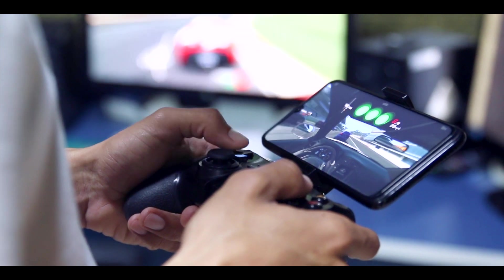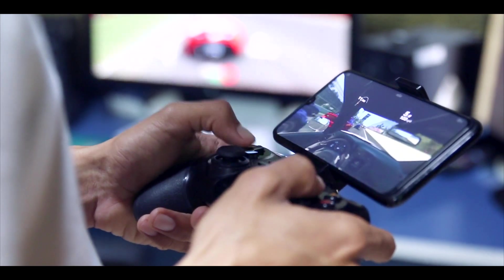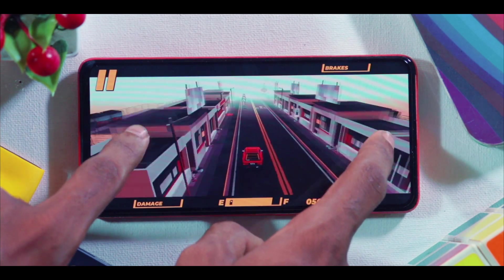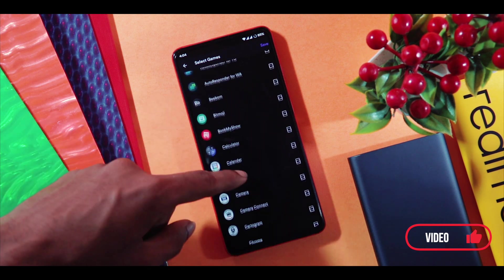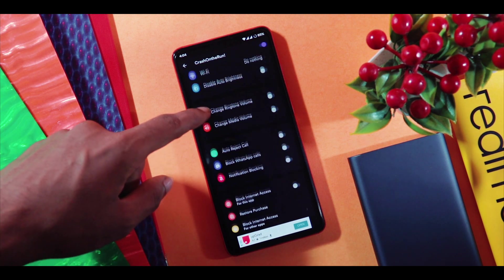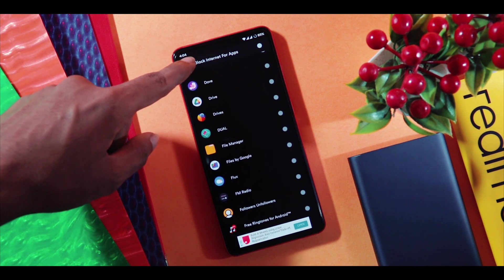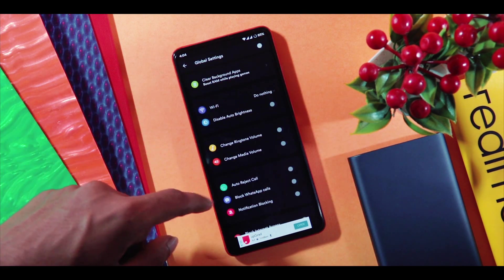Most of us are gamers who would love to play some really cool games on our smartphones, ranging from Temple Run to even PUBG. Something that all gamers wish to have is a gaming mode. Some mobile manufacturers provide inbuilt gaming modes, but if your device doesn't have this feature or you're bugged with a native gaming mode, then this one is for you. You can add all the games installed on your phone and have tons of settings — from clearing background apps automatically to boost RAM performance, WiFi settings, brightness settings, volume control, call reject, notification blocking, to even disabling internet access for a specific game. This can be really handy if a game is bugging you with unwanted ads. Links in the description.